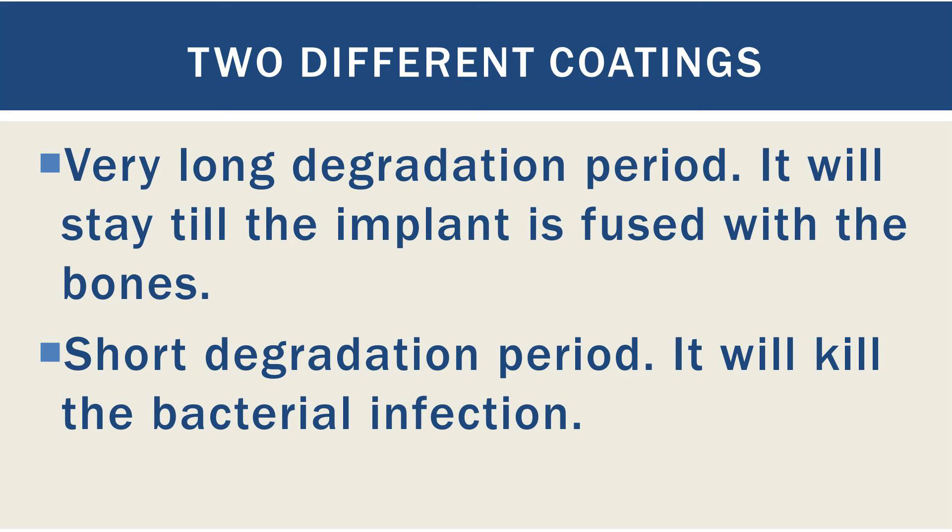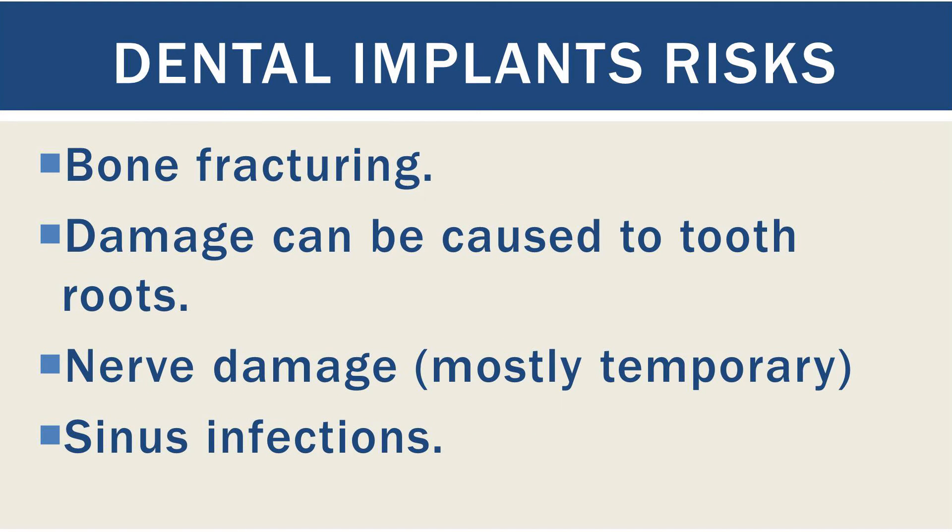If you are considering dental implants, you should enquire from your dentist about these antibacterial coatings. Now let's have a look at the risks of dental implants.